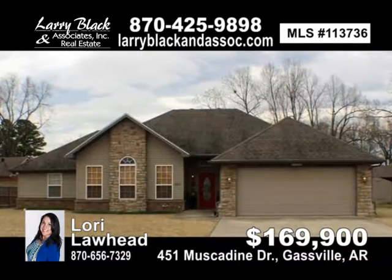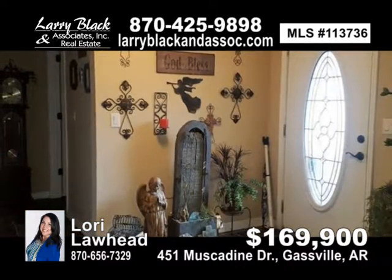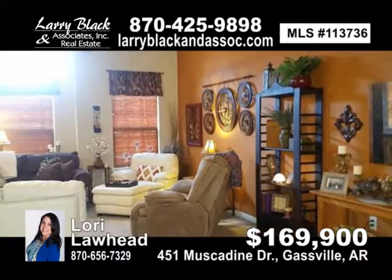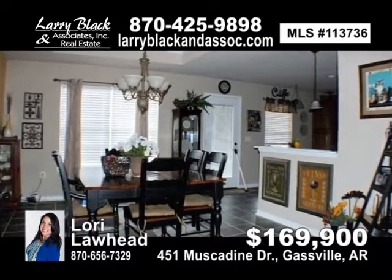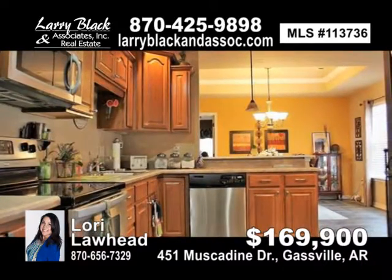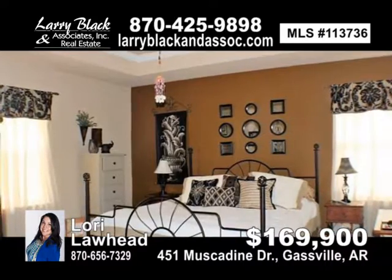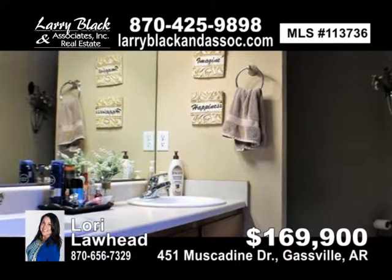Great curb appeal. This three-bedroom, two-bath home just flows from the tastefully decorated living room with 10-foot ceilings. Open dining room, kitchen with tile floors. Stainless steel appliances. Split bedroom plan with nice master bedroom. His and her walk-in closets in the master bath with jacuzzi tub and walk-in shower. Small covered deck. Storage shed. City water and sewer. Natural gas available. New central heating and air conditioning unit in 2017. Two-car attached garage. No steps up. For $169,900, contact Lori Lawhead today.